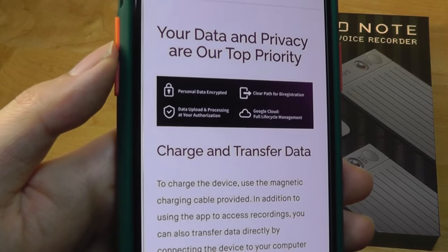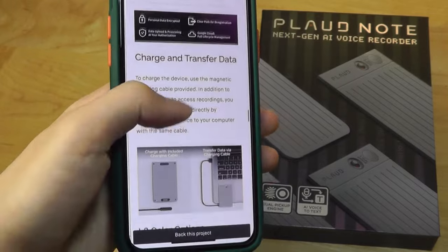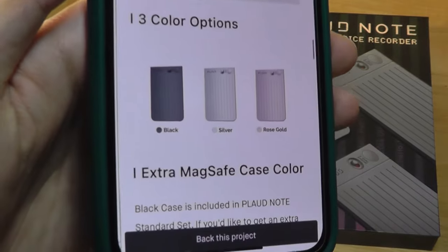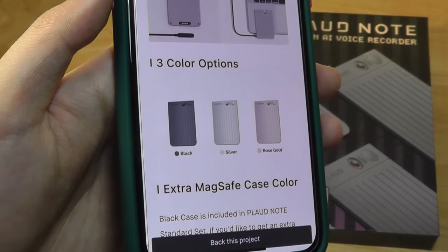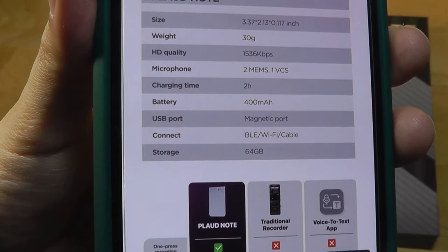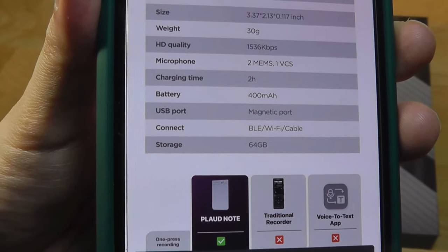They claim that data stored over the cloud is secure, complies with GDPR and EU compliance regulations, and is private. It also comes in three color variants: black, silver, and rose gold. Here's a final peek at the weight — only 30 grams, with a 400 milliamp-hour capacity battery, and it uses a combination of Bluetooth and Wi-Fi to connect to the device.